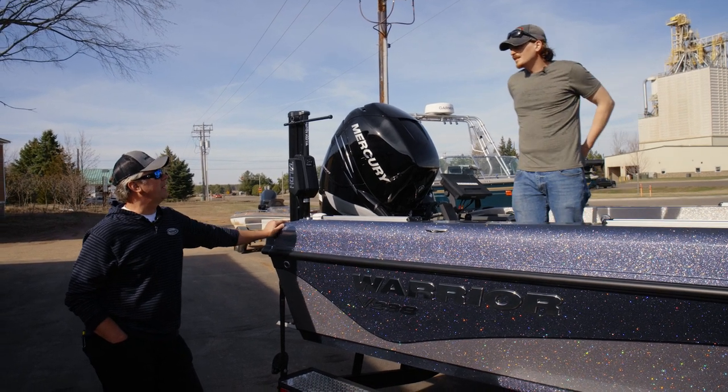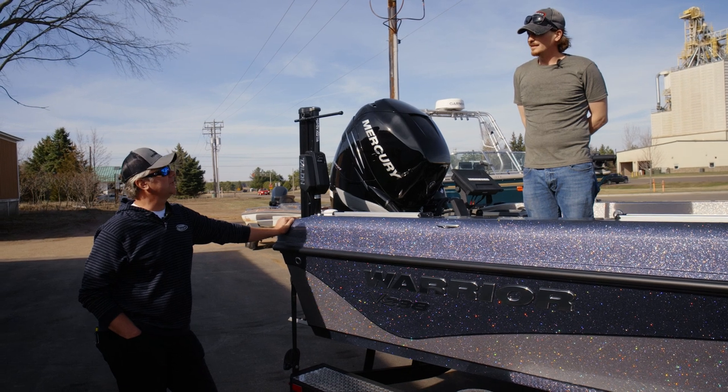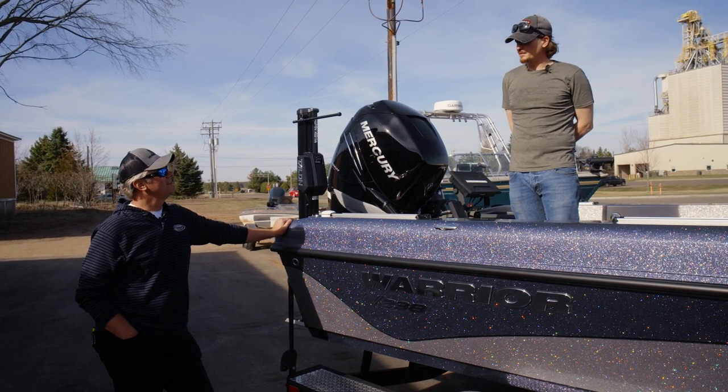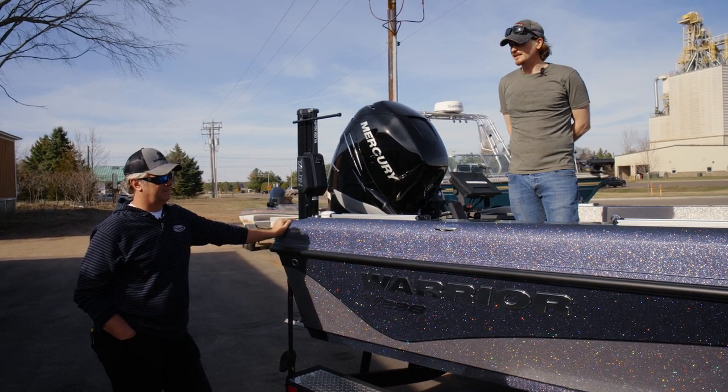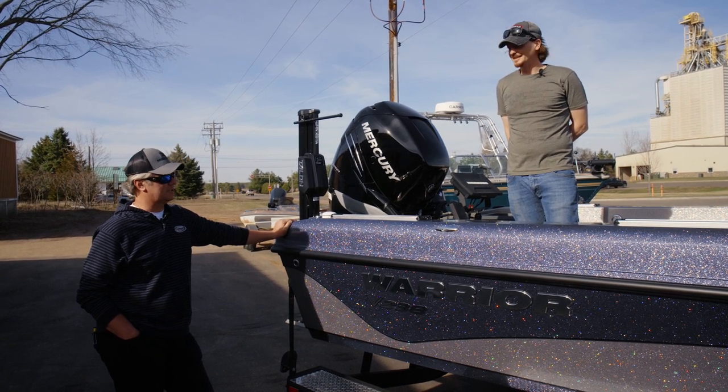These are the fourth boat those Norsk batteries have been in — James just keeps moving them along to see how long they'll last. A couple summers ago we put them through the paces out on Mille Lacs and ran them right until they stopped, which was a long time, and it was a hot day too.